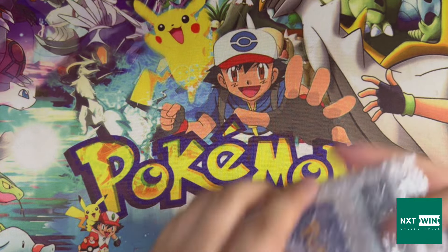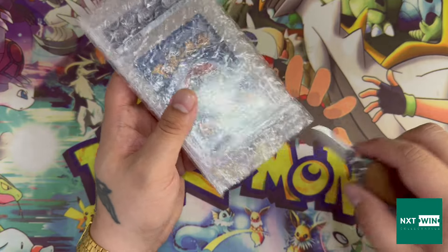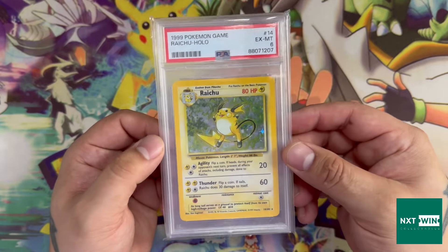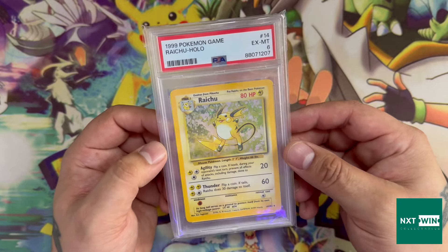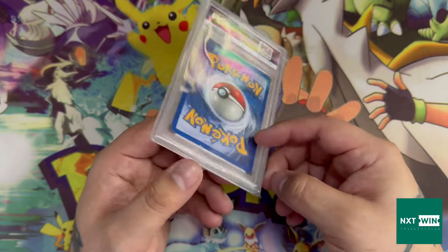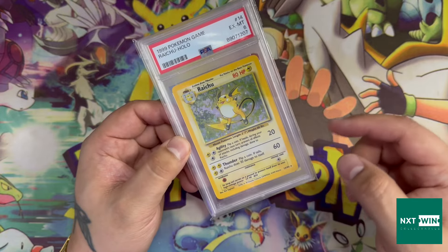See if you can guess what this is before I open it — comment below what you think it is. It's another PSA 6 Raichu because I'm picking these up cheaper than you can get them raw and they're better quality than the ones you can pick up raw. It doesn't make any sense, but I know what's happening.